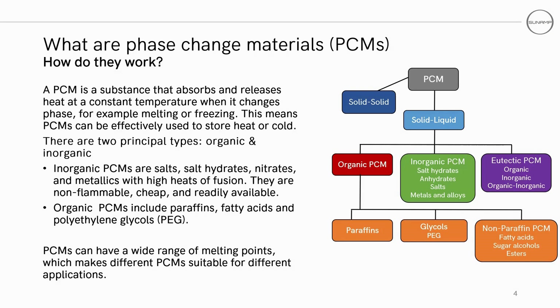Inorganic PCMs are salts, salt hydrates, nitrates and metallics with high heats of fusion. They are non-flammable, cheap and readily available. Organic PCMs include paraffins, fatty acids and polyethylene glycols. PCMs have a wide variety of melting points and thus different PCMs may be suitable for different applications.